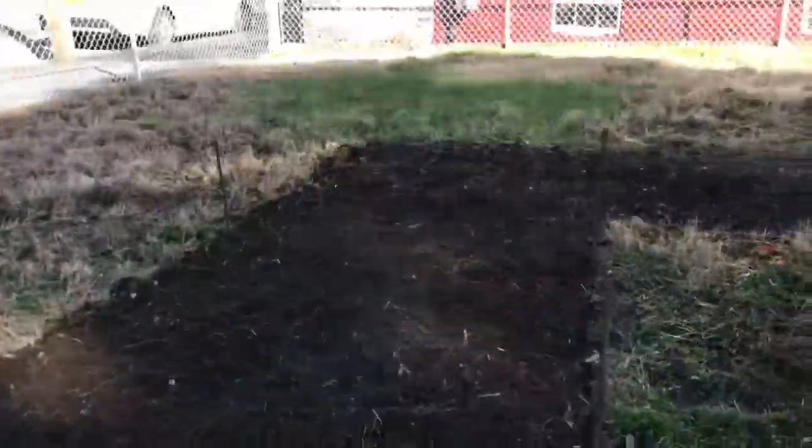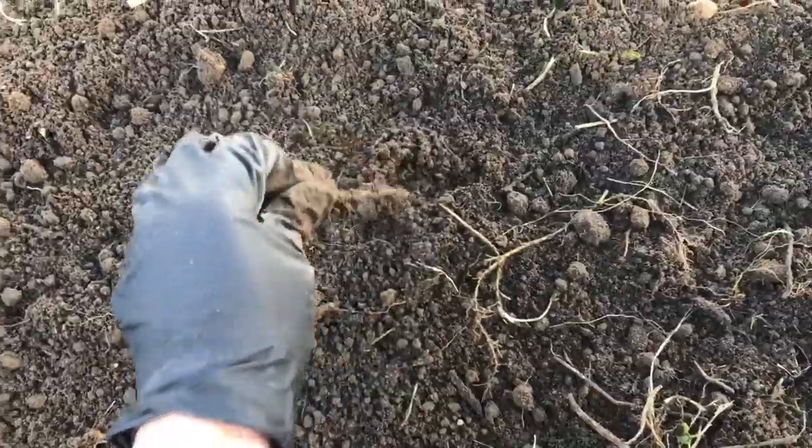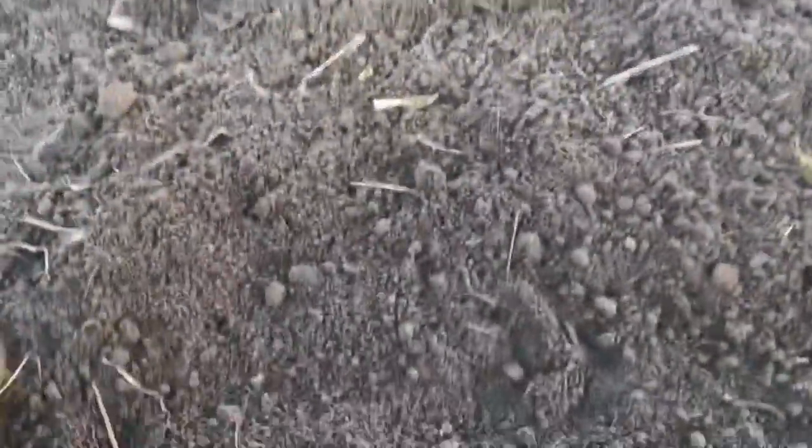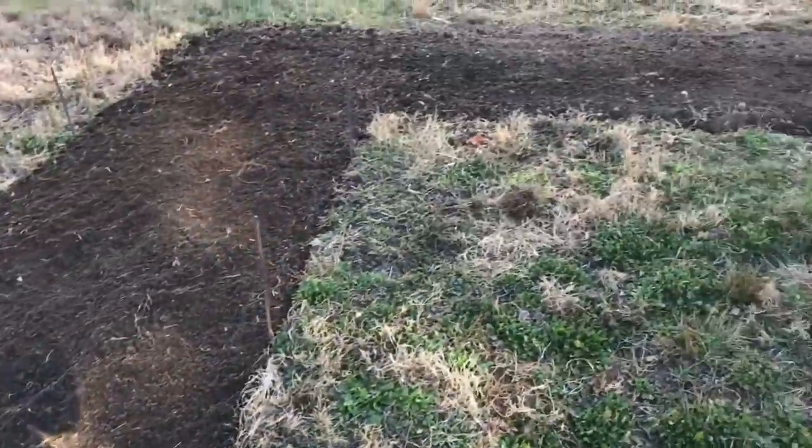Look at how much better that looks — even just putting in a little bit of organic compost and manure and a little bit of topsoil or garden soil. Over the weeks I just kept pulling weeds out of this and we're doing all right.